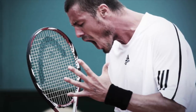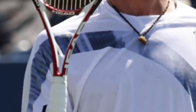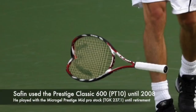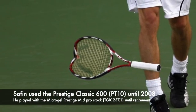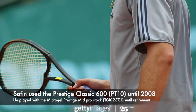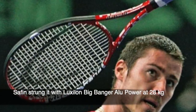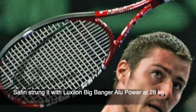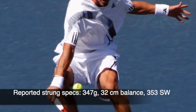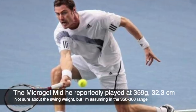It's quite difficult to use those really small midsize frames today because you don't have enough forgiveness and it's going to be very tricky to hit with a lot of spin. As for Safin's specs for the Head Prestige Classic 600, he used Luxilon Big Banger Original in 16 gauge, strung at around 28 kilos. That's a very flexible frame, so he couldn't get a lot of power out of that setup unless he had the technique for it.